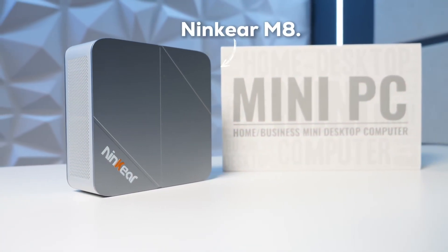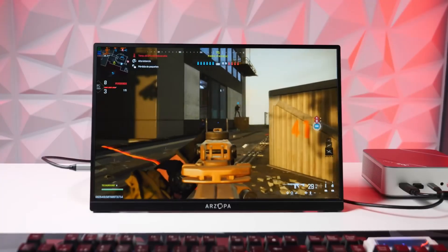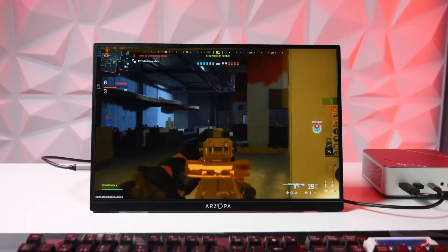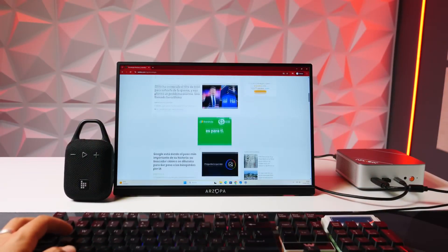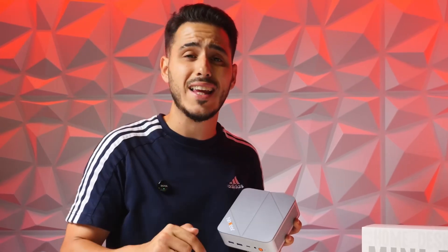We're talking about the NINKEAR M8, a compact mini PC with the latest generation Ryzen 7 and integrated graphics. It comes with 32GB of DDR5 RAM and 1TB of SSD storage. It's a small form factor with big specs, but the question is: in real use, will it live up to what it promises? Let's analyze it in detail here on TouchCraft.